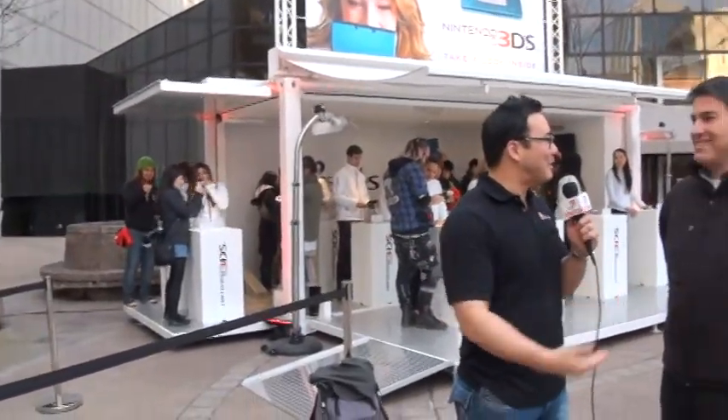Here with John from Nintendo. John, what's going on here tonight exactly? We're here to introduce Nintendo 3DS, Nintendo's brand new portable 3D gaming system.